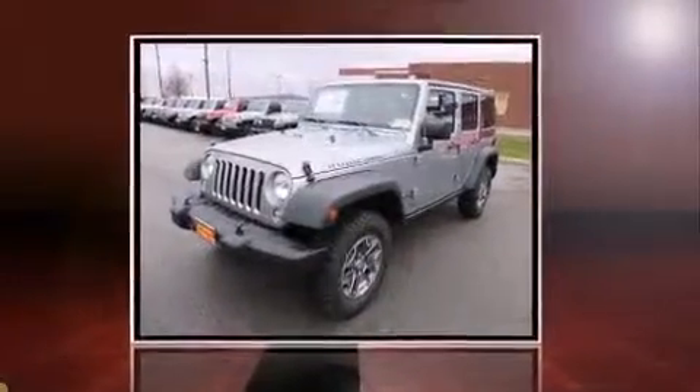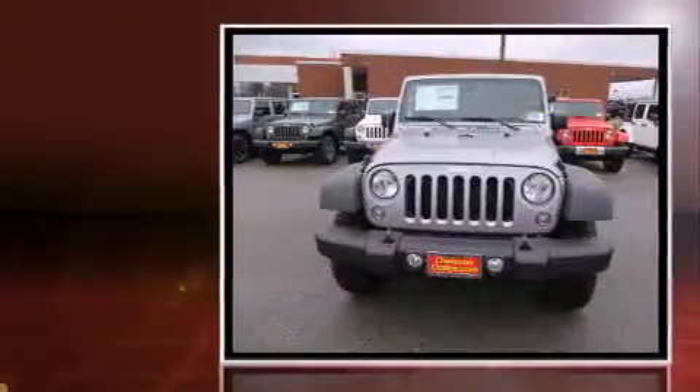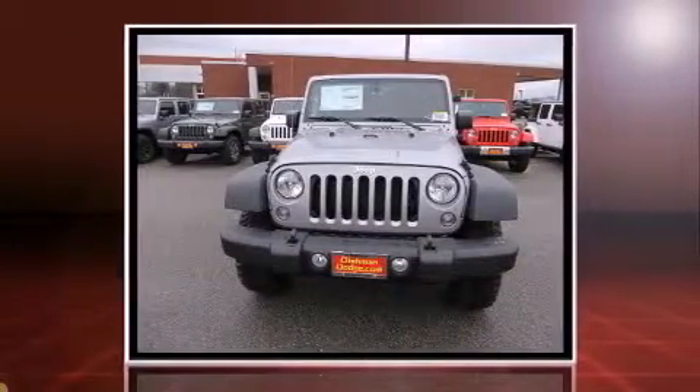Step into the 2015 Jeep Wrangler Unlimited. It features an automatic transmission, four-wheel drive, and a refined six-cylinder engine.